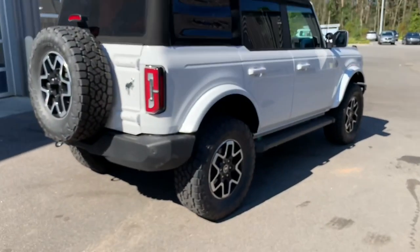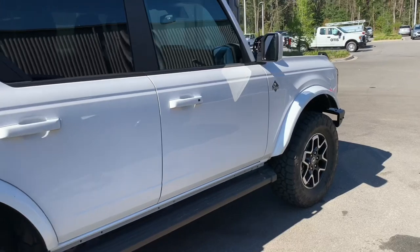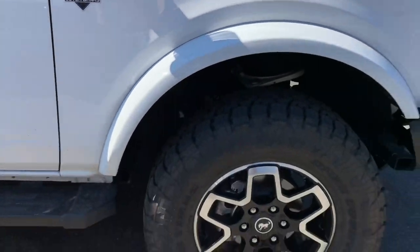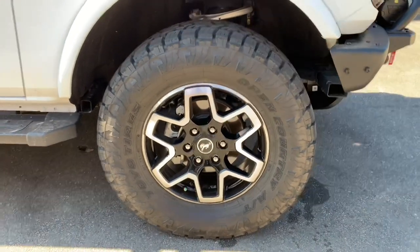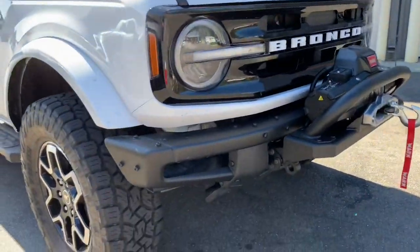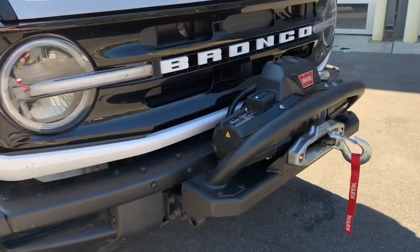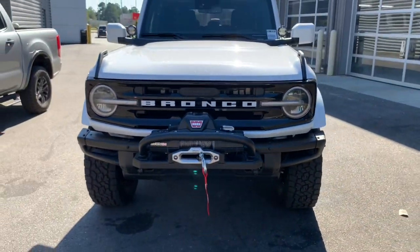Here we've got the 2021 Outer Banks Bronco full size from Ford, offered in the Oxford White color which is going to match the front badging. You see the HOSS suspension system — four-wheel drive standard, of course, with your Bronco. We have coilovers and Bilstein dampers for a fantastic ride. This is an optional steel bumper we fitted to our Bronco, as well as the signature LED lighting on the front.